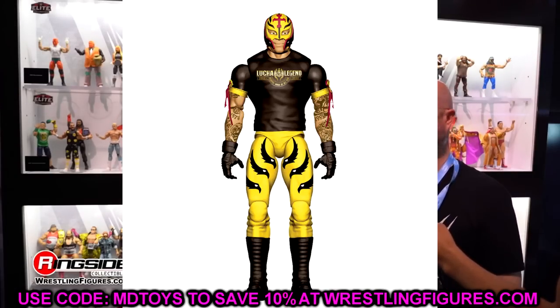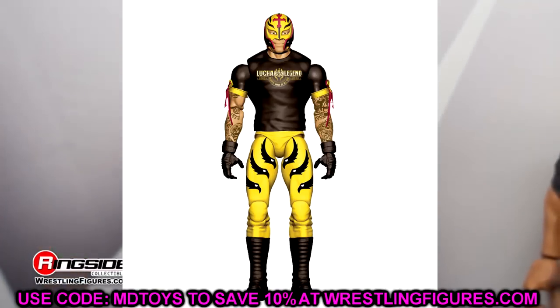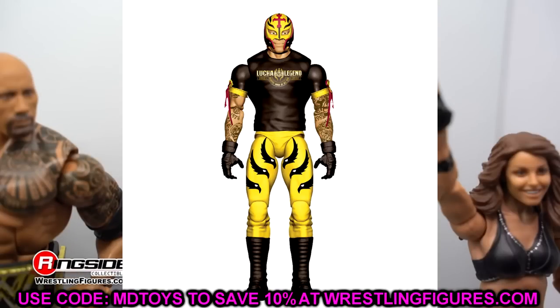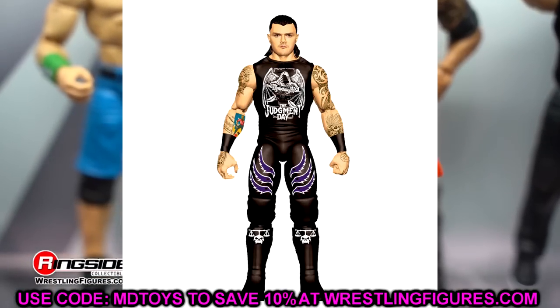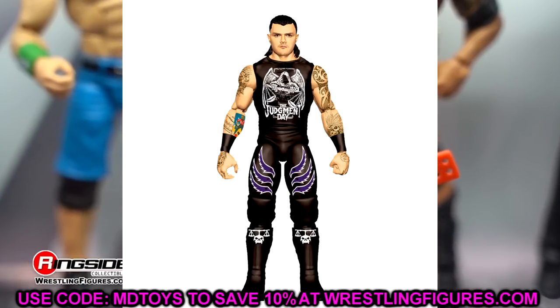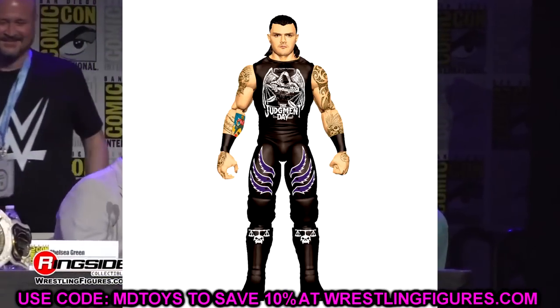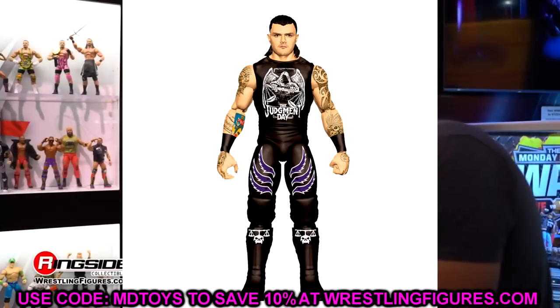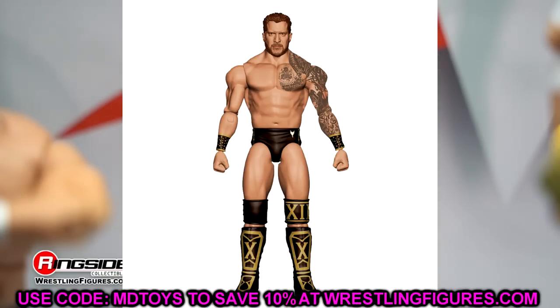We have Rey Mysterio in the T-shirt, which looks cool. This reminds me of the Fan Takeover Ultimate that we're not going to be getting. The tattoo deco in the shirt here looks really good even though the head sculpt looks a bit weird. It's going to depend on how it comes out in final rendition. We also have Dominik, who is cool. His Elite is going to be much better, but this is a pretty cool Dominik with the shirt on. I feel like you kind of have to pay attention now with the newness — you can't really ignore them right now because we've got to see what these new basics are all about.